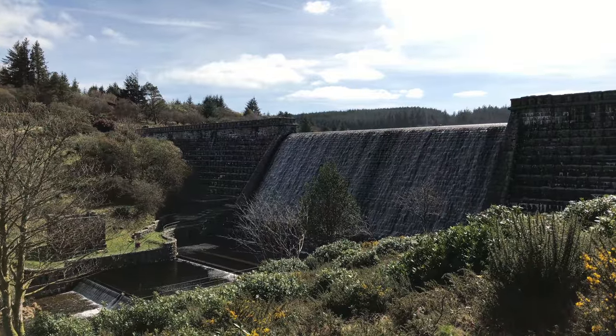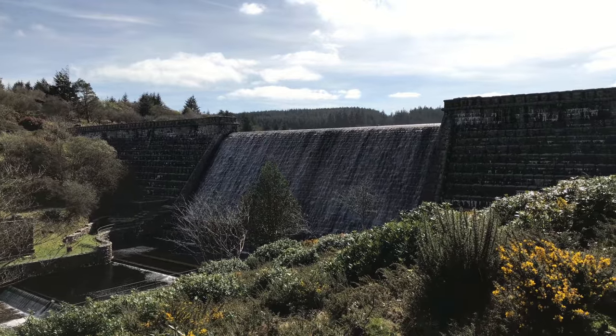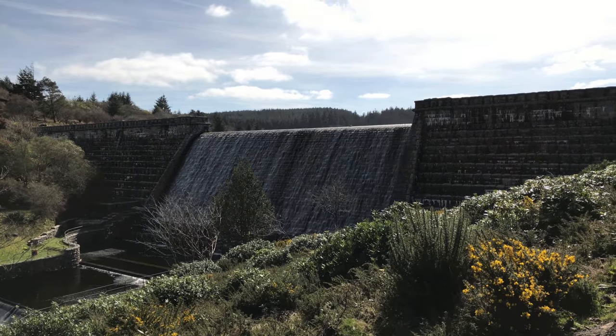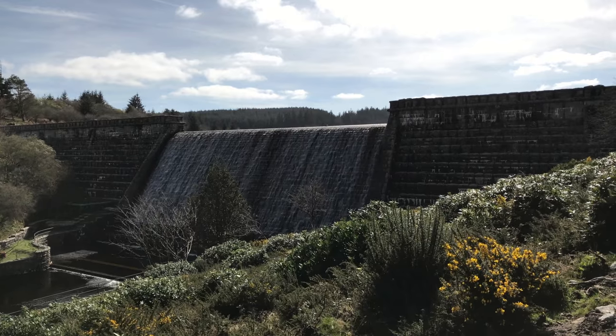I've got to say they did a pretty good job of giving this reservoir a very picturesque setting and look to it. Love the way that it runs down the face of the outflow there — gorgeous, although quite noisy.